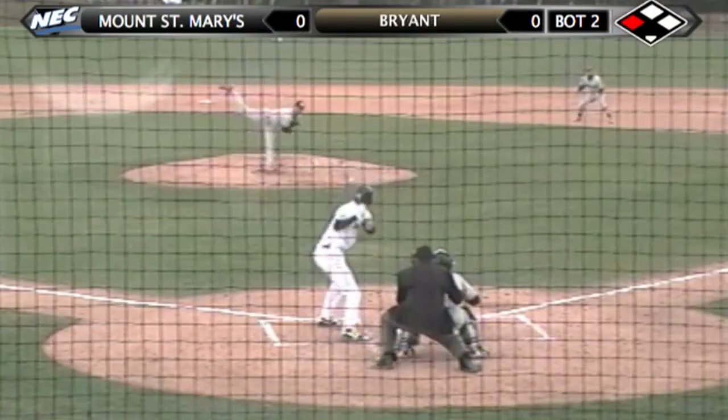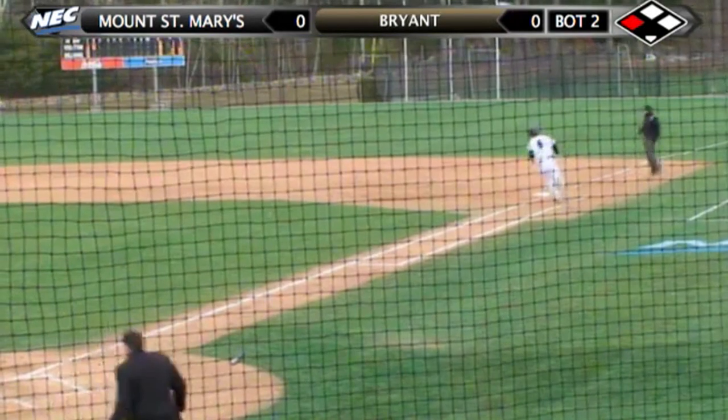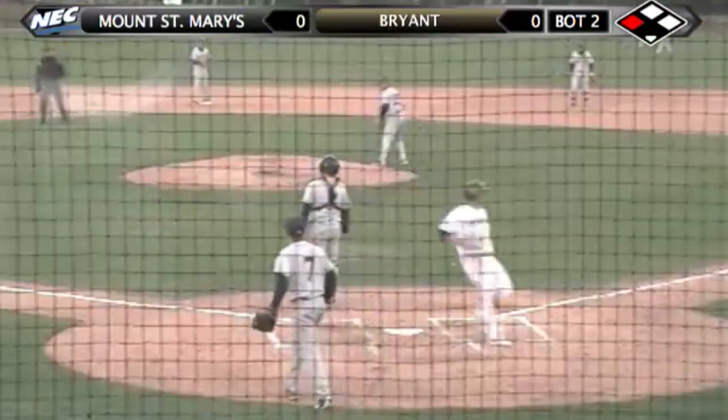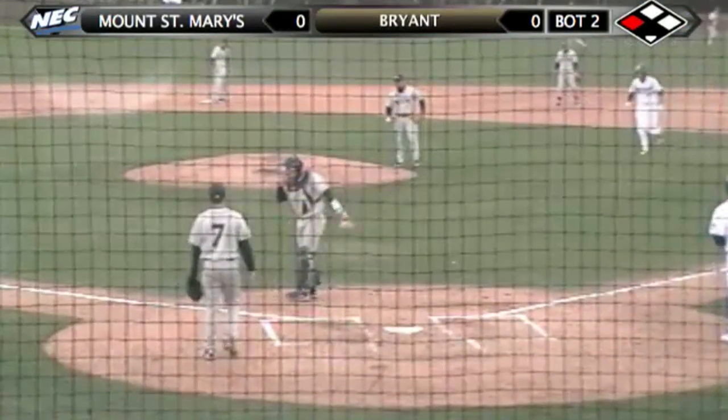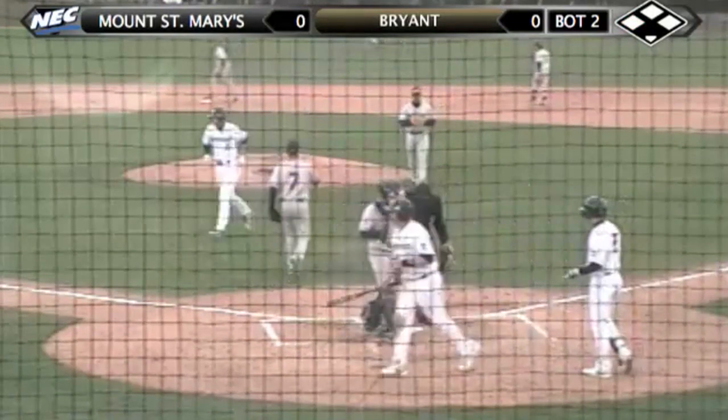The 2-1. Gavitt hits a fly ball to center field. Healy tracks, he's under it. Mullen tagging up — here's the throw from center field. It's not going to be in time and Mullen scores the first run of the game. Bulldogs strike first here on Friday afternoon. It's 1-0.